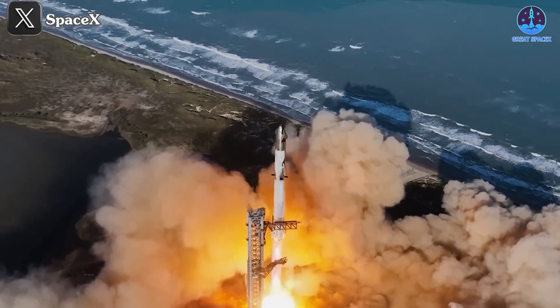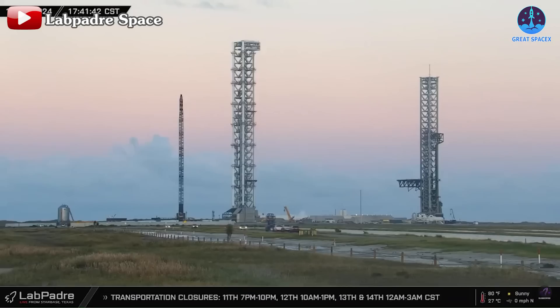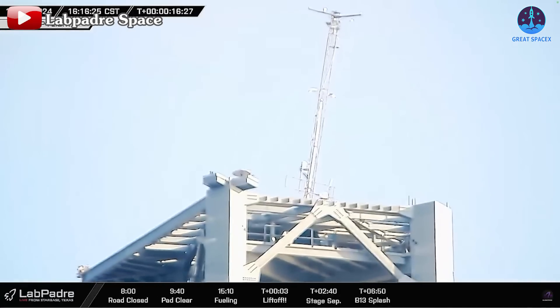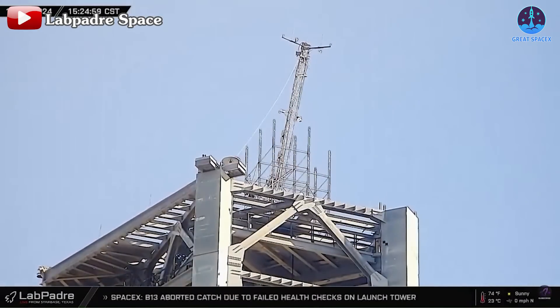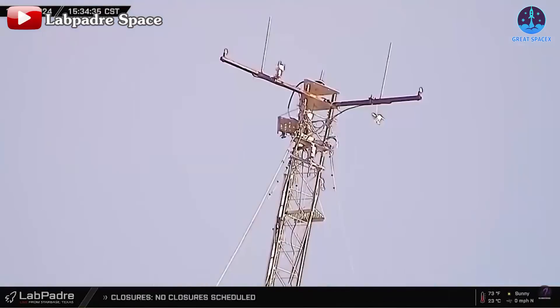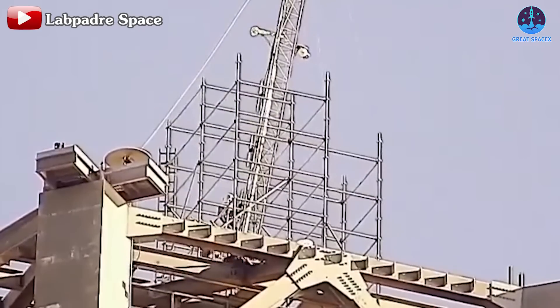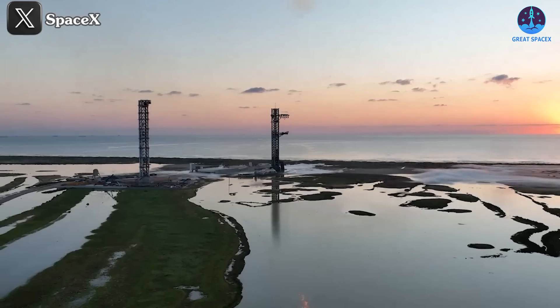Flight 6 appears to have left the launch infrastructure in relatively good condition. The only notable issue reported was a misalignment in the communication system atop the launch tower. This system, vital for future landing attempts, is already undergoing repairs, with images from Starbase showing workers actively addressing the issue to ensure readiness for the next mission.